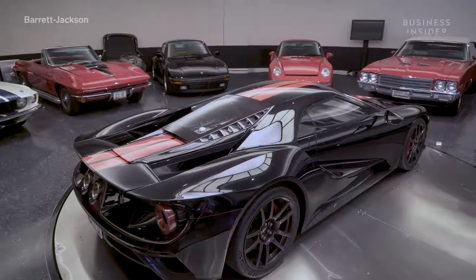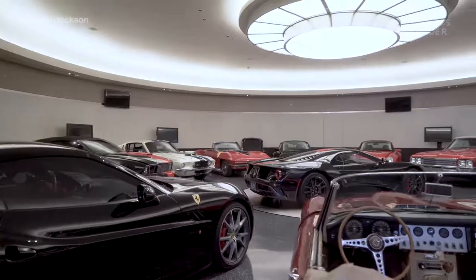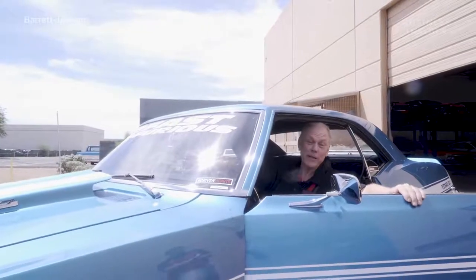From classics to modern day marvels, Craig Jackson has it all. Well, thanks for joining me — it's time for me to get to work.